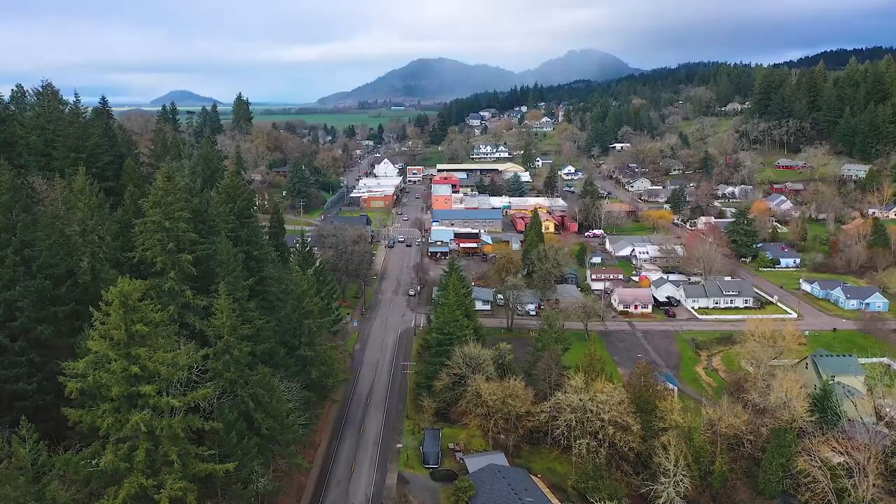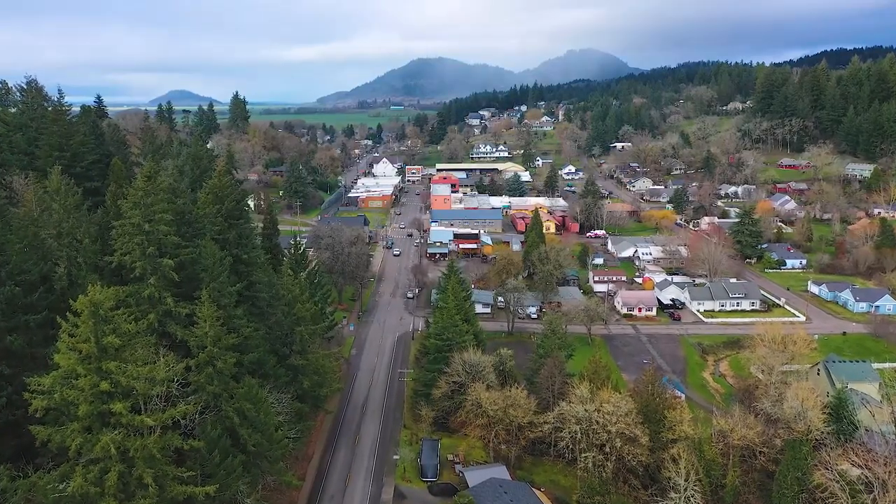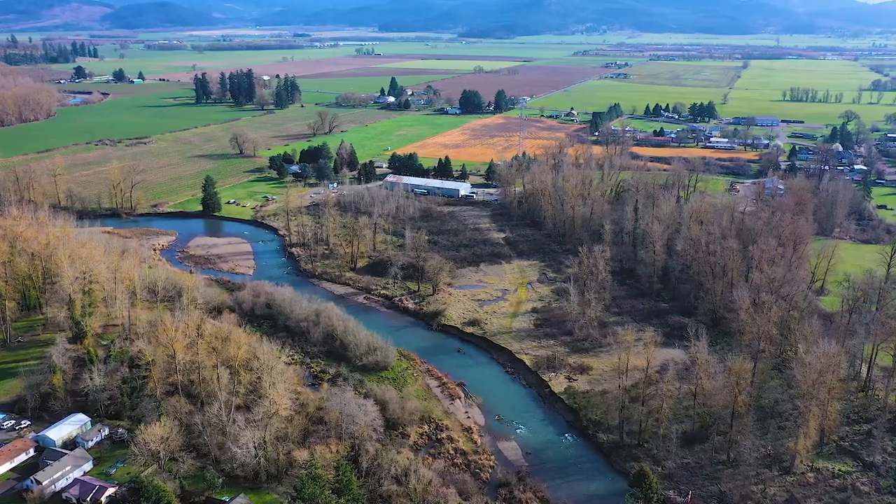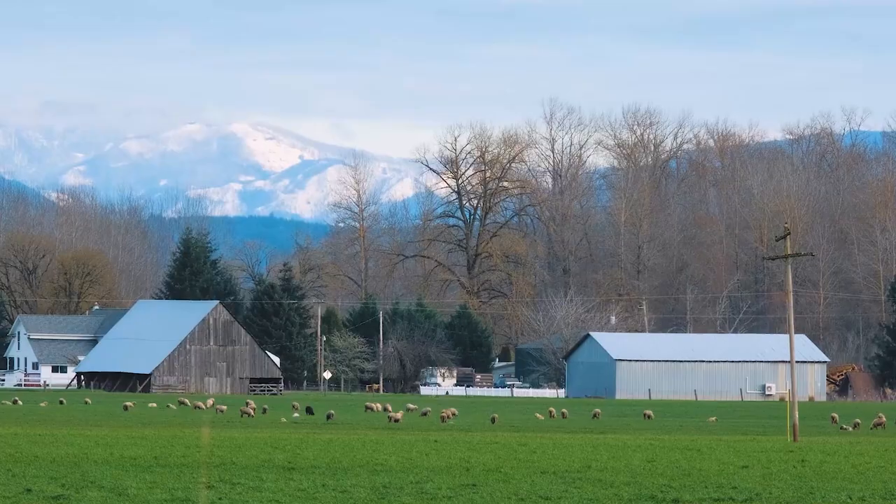Hi, Rob Foss here with Coldwell Banker Valley Brokers. I'm here in Brownsville, Oregon — a charming little town located in the heart of the Willamette Valley, surrounded by lush farmlands, close by the mountains, lakes, and streams.